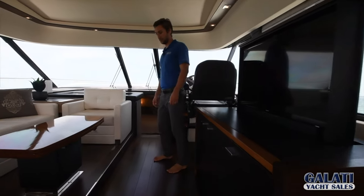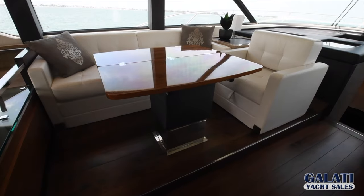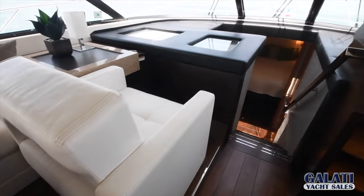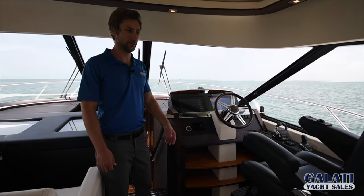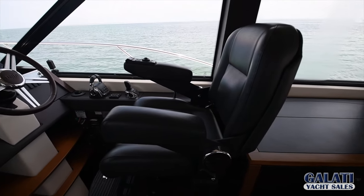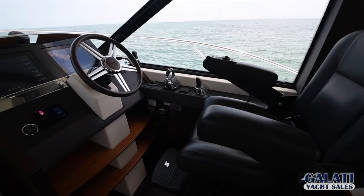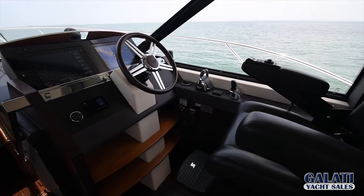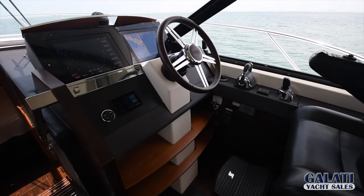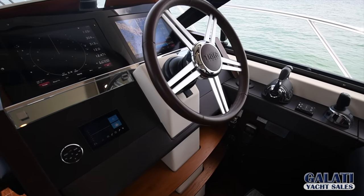In the salon, there's a telescoping table that opens for dining and a companion chair that swivels around. At the helm, you have a Stid captain's chair and a Garmin glass cockpit with all of your engine instruments integrated into the screen. In 2017, this boat had a Seakeeper 9 installed, which is located in the lazarette under the cockpit deck.